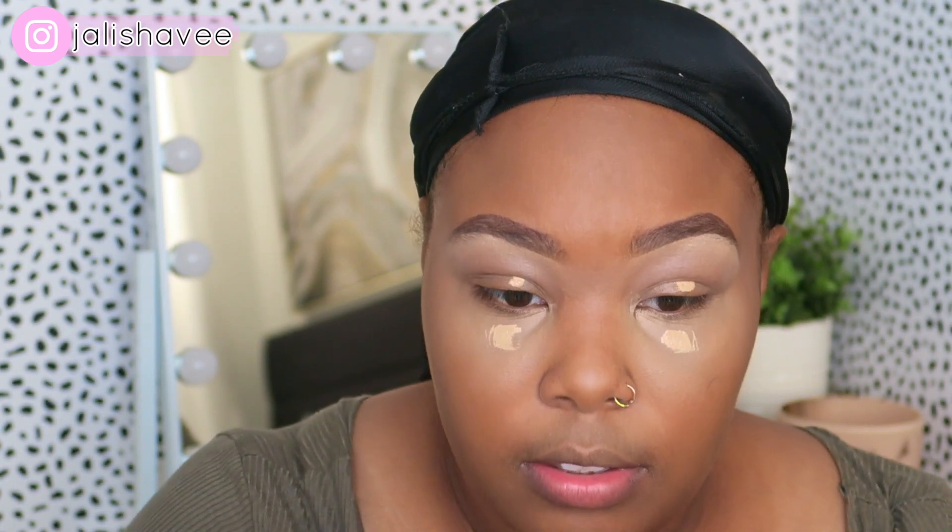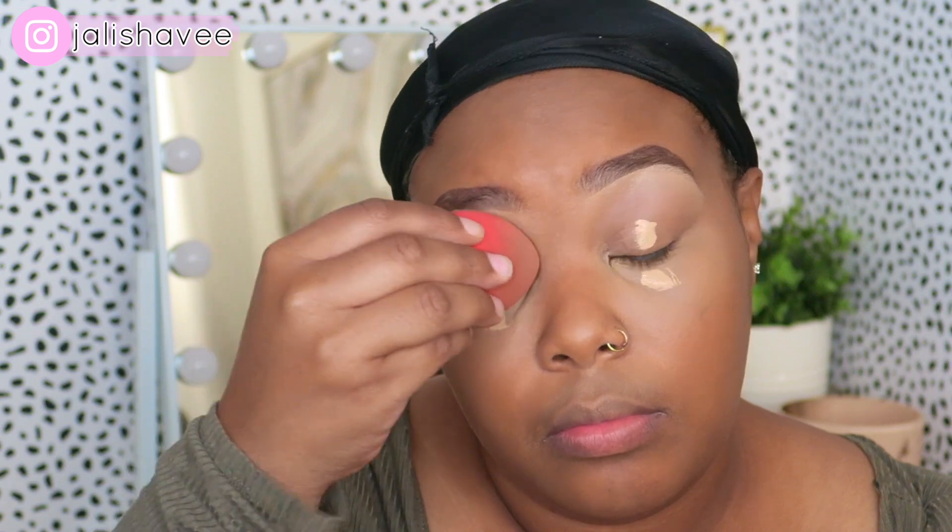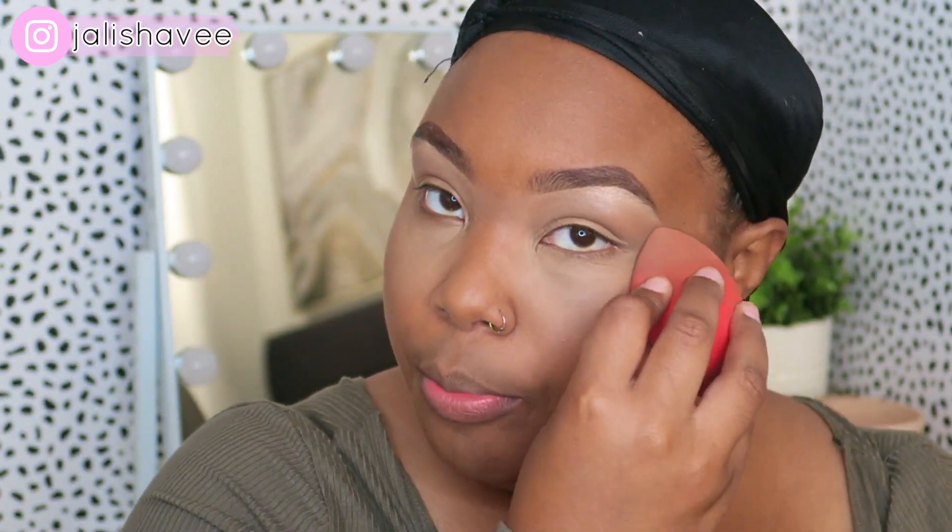I'm gonna put a little bit on my lid to conceal, and one more tap right here because I do have dark circles. It's like the perfect highlight but not super bright — I'm totally over the super bright highlight. I'm taking my Dubois concealer in number eight just to contour.